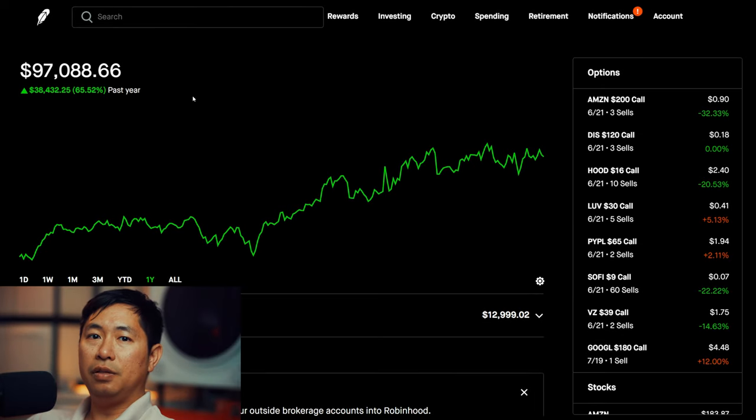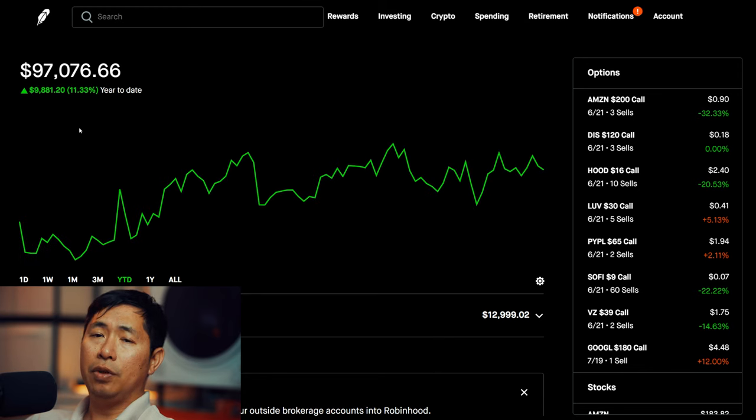Hello everybody. In this video, I am going to give an update on my portfolio. Right now, my portfolio is worth $97,091.66. In the past year, I am up $38,420.25. Year-to-date for the year 2024, I am currently up $9,881.20.